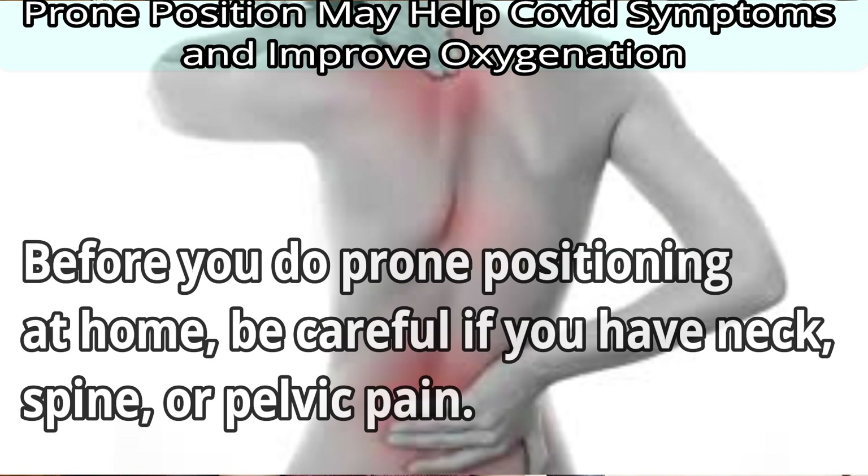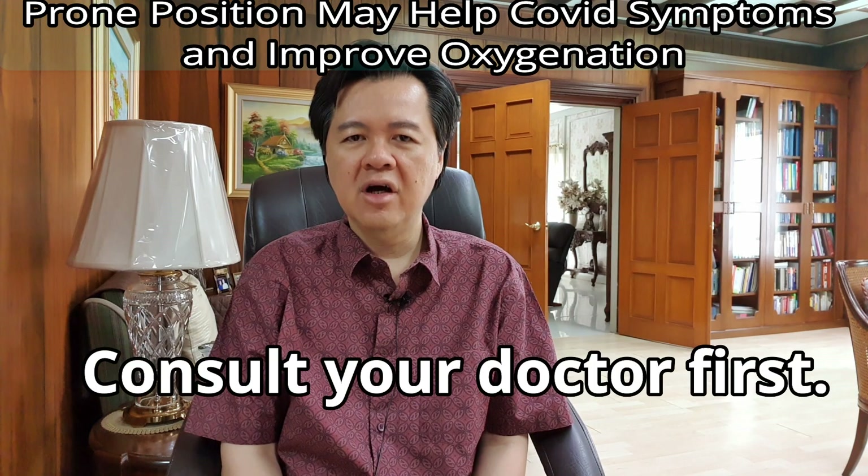Before you do prone positioning at home, be careful if you have neck, spine, or pelvic pain. Consult your doctor first.